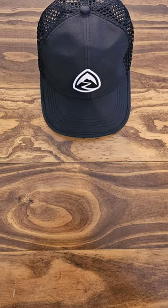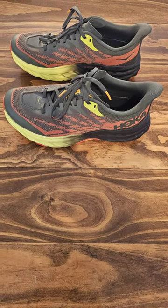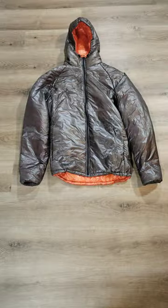I also have a Z-Packs ball cap and Hoka Speed Goats for shoes.